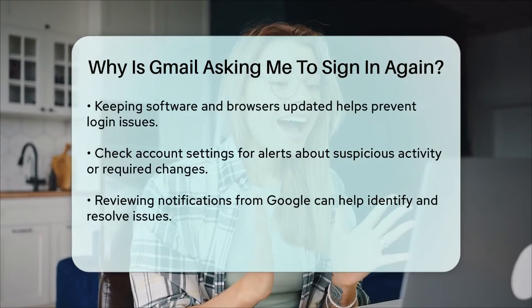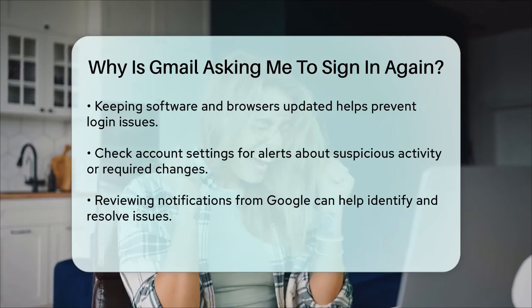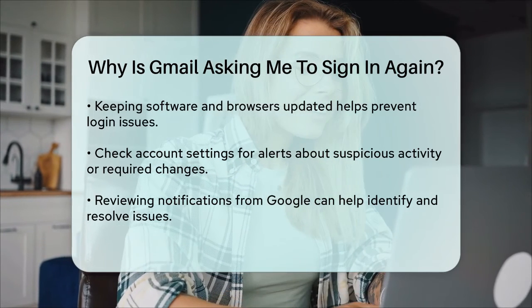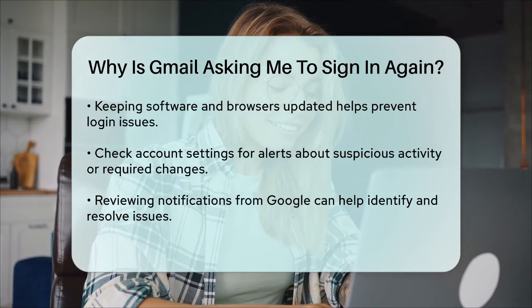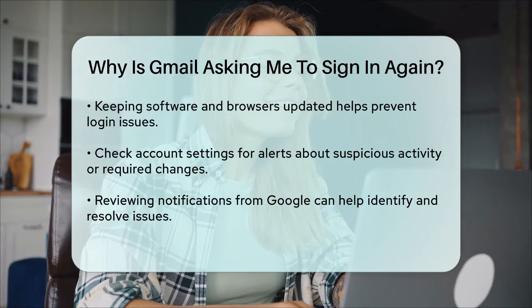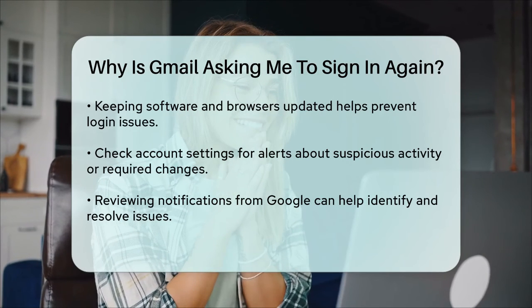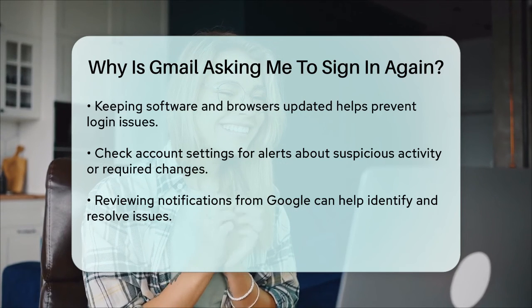If you're still having trouble, check your account settings to see if there are any notifications about suspicious activity or if there are any changes you need to make to your security settings. Google will often alert you if there's something unusual going on with your account, so reviewing these alerts can help you identify and fix the issue.